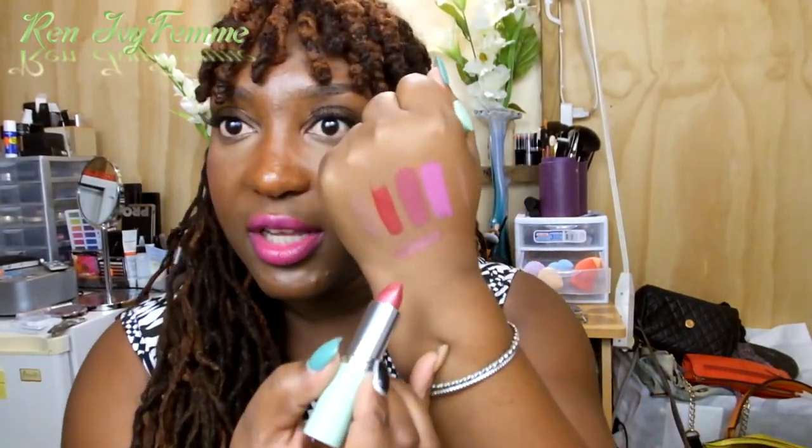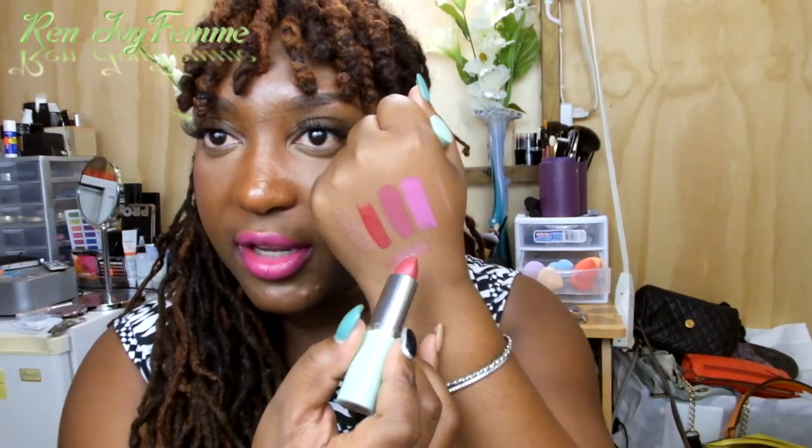The Clinique gift set comes with a lipstick in Raspberry Gliss, which is a shimmery mauvy kind of pink. It's a beautiful everyday color with some shimmer that's not overpowering — quite nice.